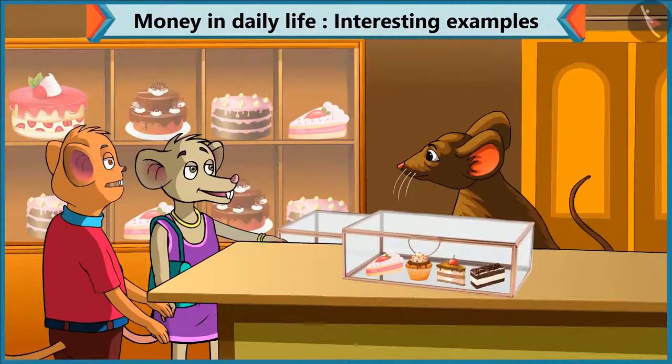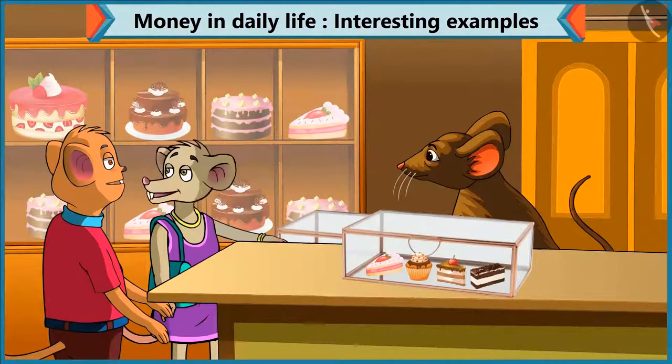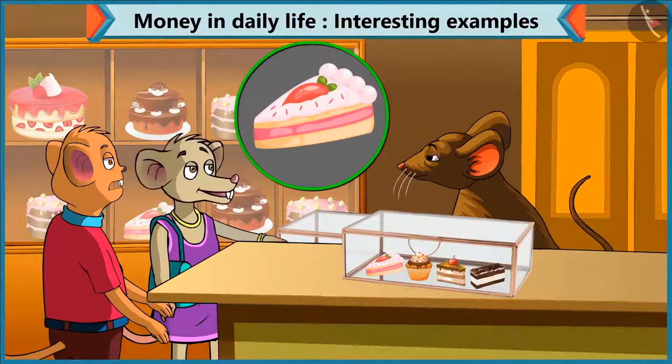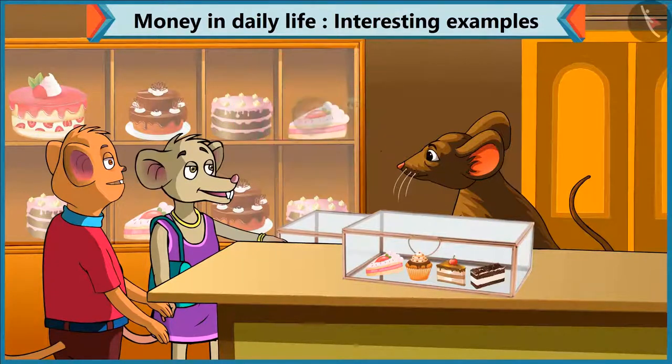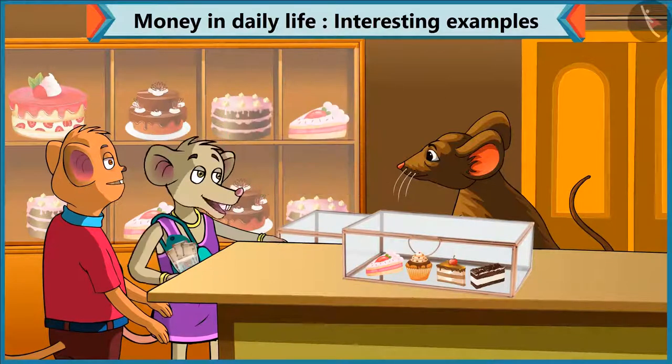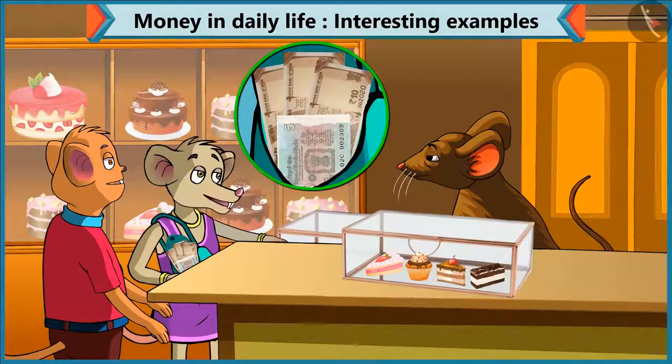Choo-Choo, what pastry do you want to buy? I want to have this pastry. Brother, what is the cost of this pastry? This pastry is forty-five rupees. Chi-Chi, for forty-five rupees, give four notes of ten and one note of five. I will give. But I only have three notes of ten. Okay, so give three notes of ten and two notes of five.